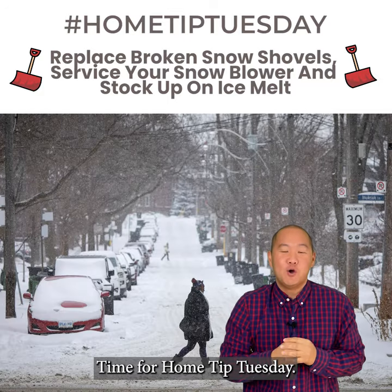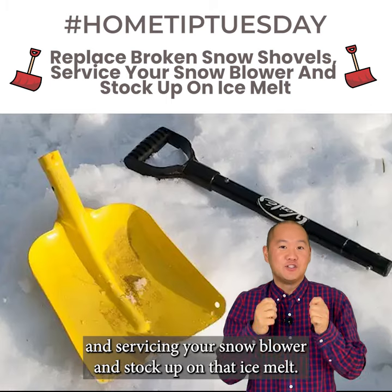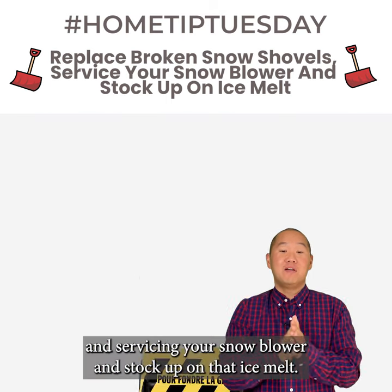Hey everyone, it's Steve Kim here. It's Tuesday — you guessed it, time for Home Tip Tuesday. My tip for today is all about replacing those broken snow shovels, servicing your snow blower, and stocking up on ice melt.